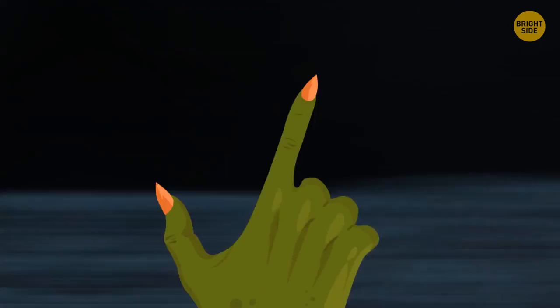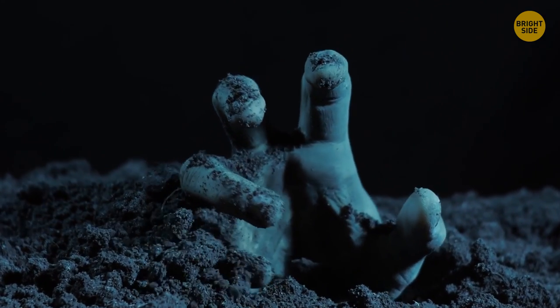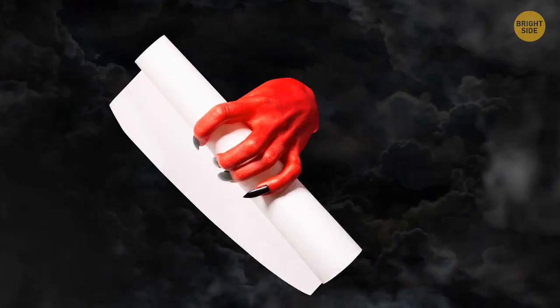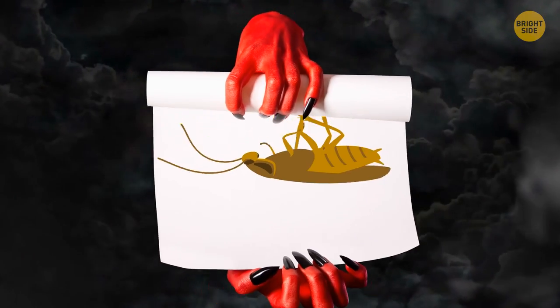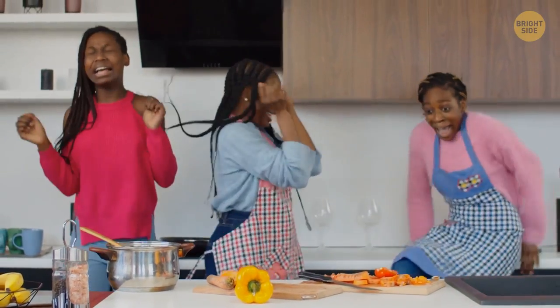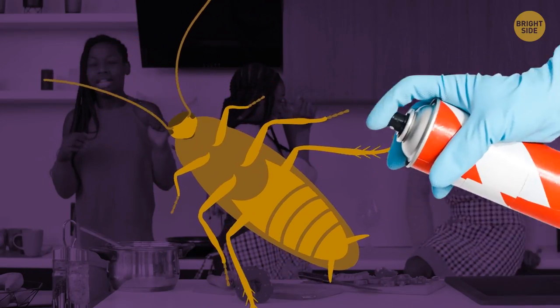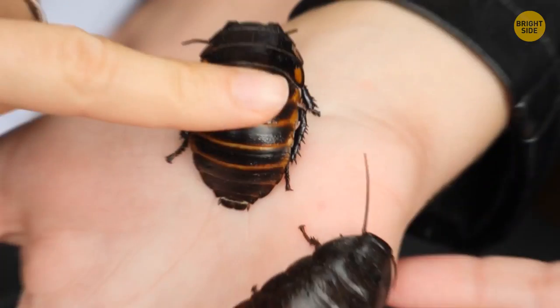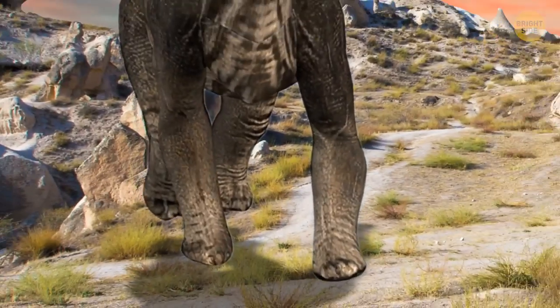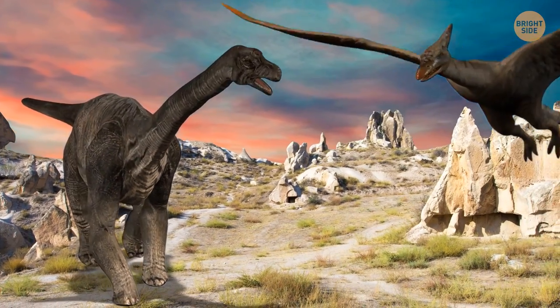Ghouls, zombies, things that continue to be even after their demise — isn't this stuff supposed to be reserved for scary books and movies? Well, one word: cockroaches. Have you ever tried ridding your house of these pesky little creepers? It's nearly impossible to eradicate all of them, because they're unbelievably tough. These critters have been around for 300 million years — they crawled the earth when dinosaurs still ruled it.